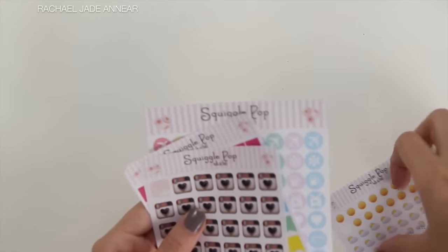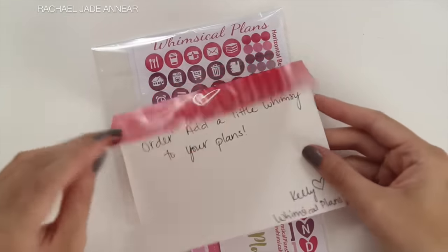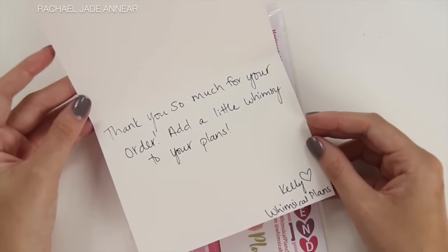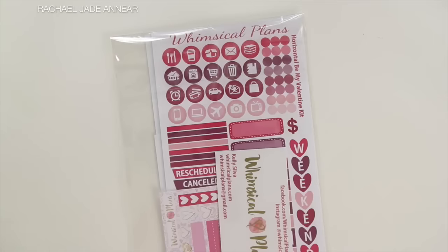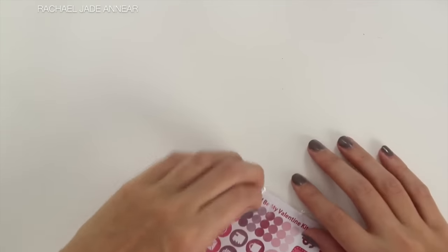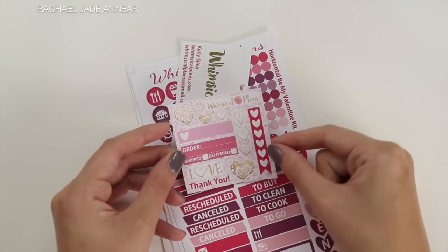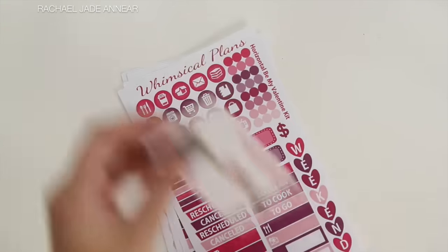So that is what I got from Squiggle Pop Studio. The next items that I got were from Whimsical Plans. She included a cute little card saying 'Thank you so much for your order, add a little whimsy to your plans' — I thought that was really sweet. So we have a little freebie here, cute and themed for Valentine's Day given that it is February.